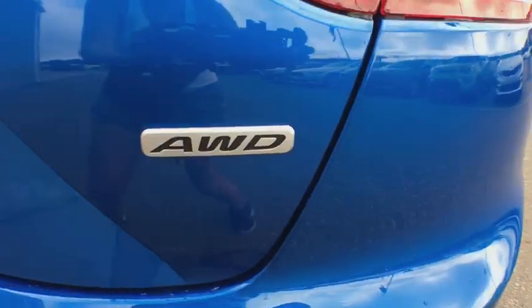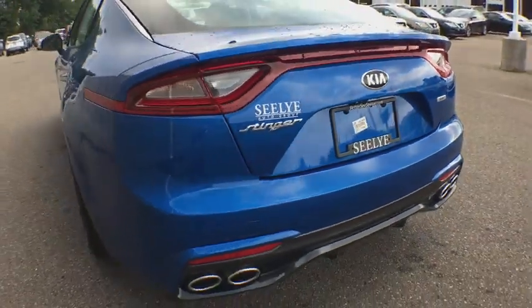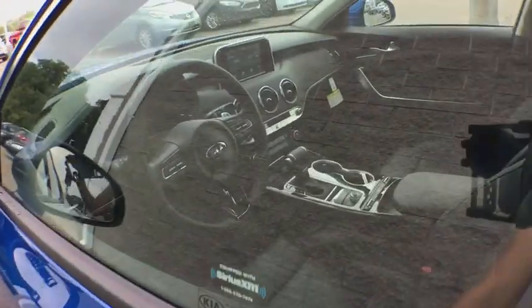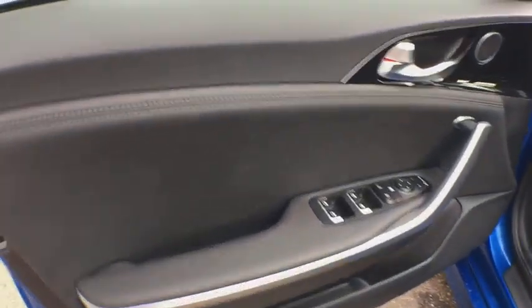Traction control, power passenger seat, dual airbags, power steering, four-wheel disc brakes, heated front seat, electronic stability control, heated steering wheel, trip computer.